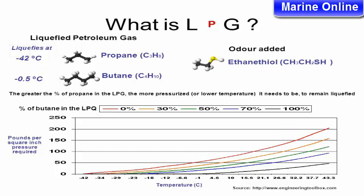What is LPG? Liquefied Petroleum Gas has an odor added — propane (C3H8), which liquefies at minus 42 degrees Celsius, uses ethanethiol (CH3CH2SH) as the odorant. Butane (C4H10) liquefies at minus 0.5 degrees Celsius. The greater the percent of propane in the LPG, the more pressurized, or lower the temperature, it needs to be to remain liquefied.